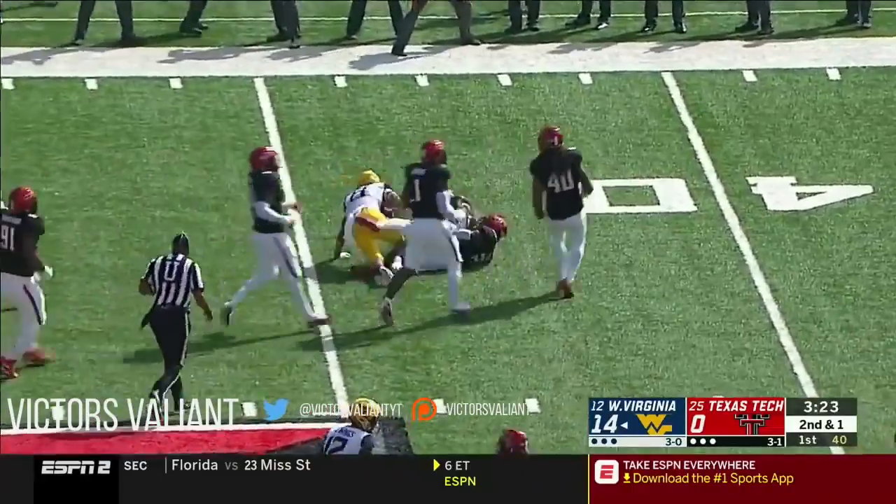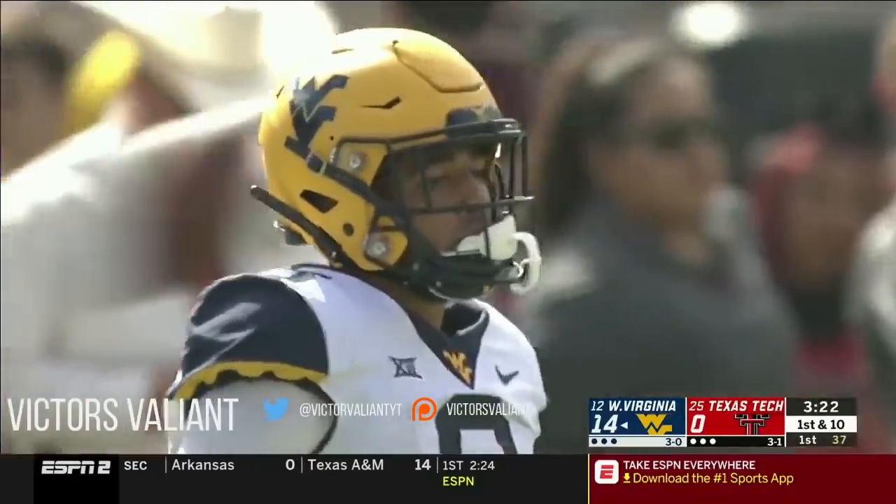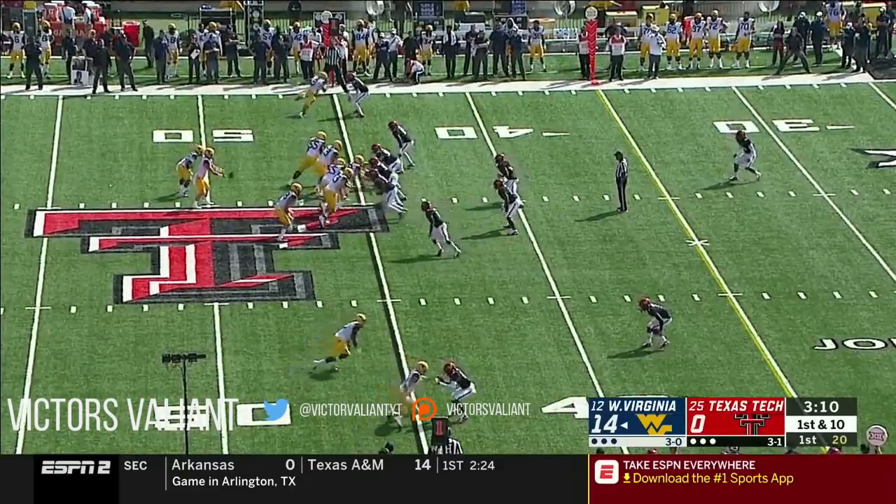Sims in Red Raider territory and he's spun down at the 45 — but fourth catch for Marcus Sims. I think he's my leading Heisman candidate right now, for sure.